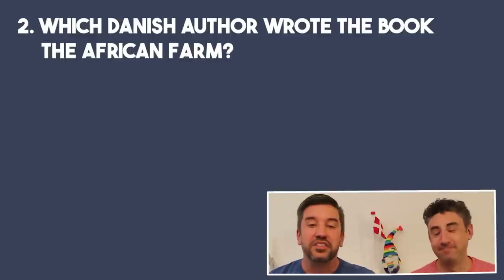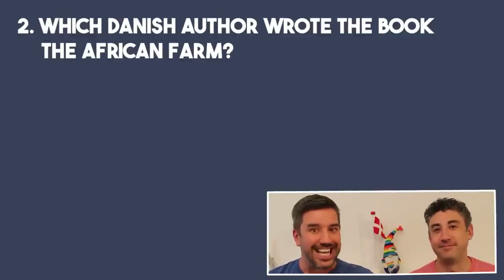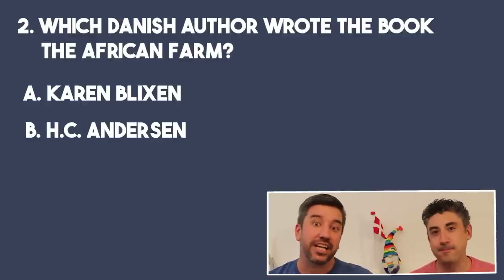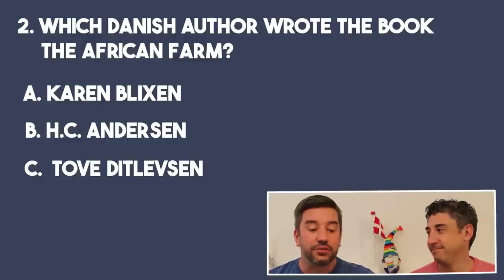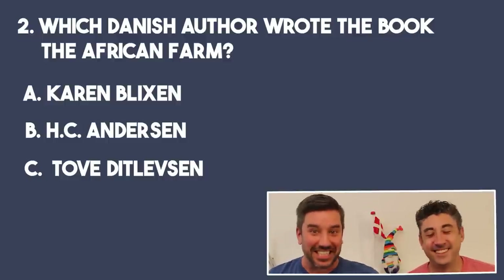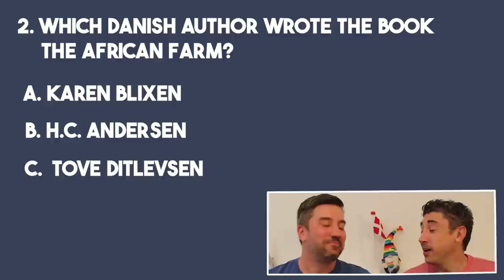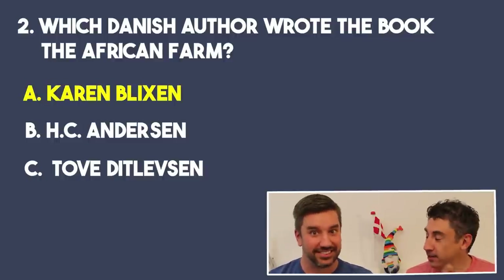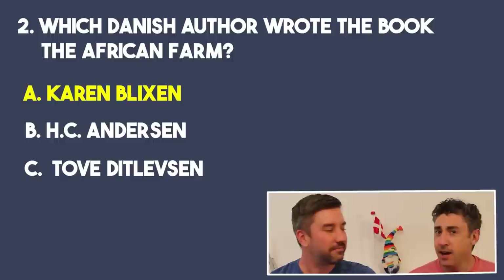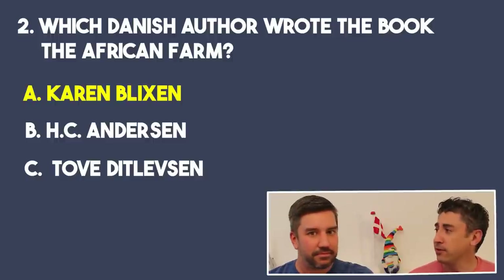ChatGPT also was a little bit of a brown-noser and offered more information. But question two: which Danish author wrote the book 'The African Farm'? Is it A, Karen Blixen; B, Hans Christian Andersen; or C, Tove Ditlevsen? I'm glad I'm not doing the language test because my Danish pronunciation is... You got Karen Blixen right, and I think that's the correct answer. It's her that wrote the book, and I think it also became the famous movie 'Out of Africa' as well.